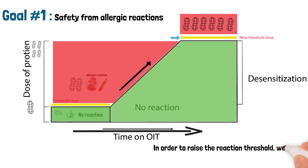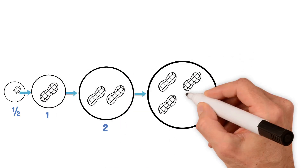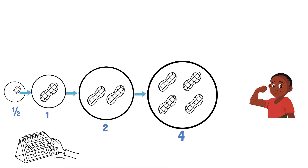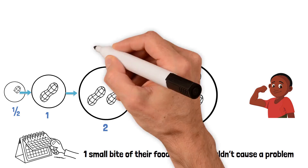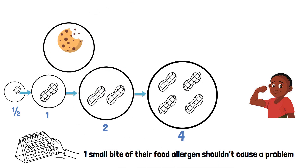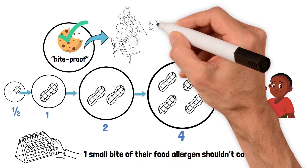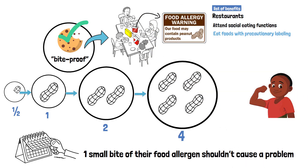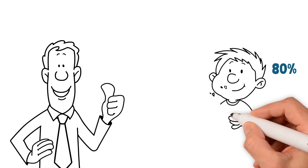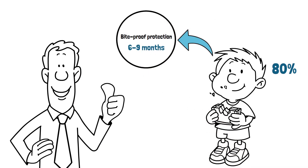In order to raise the reaction threshold, we get your child used to their food allergen. By giving your child microscopic amounts of their food allergen every day, they build up a tolerance to the food. After a few months on OIT, we expect that one small bite of their food allergen shouldn't cause a problem. Eating one bite of your food allergen without a reaction is known as becoming bite-proof. Once your child is bite-proof, it may be easier to dine out at restaurants, attend social eating functions, and eat prepackaged foods with precautionary labeling. About 80% of patients on OIT can achieve bite-proof protection after about 6 to 9 months.